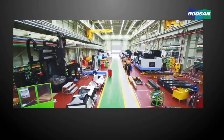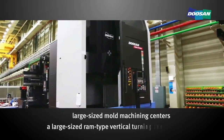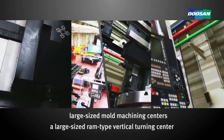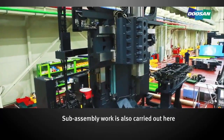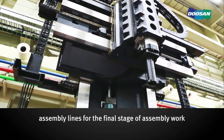Bases are assembled here for the large-sized mold machining centers and a large-sized ram-type vertical turning center. Sub-assembly work is also carried out here. The assembled modules are transferred to the assembly lines for the final stage of assembly work.